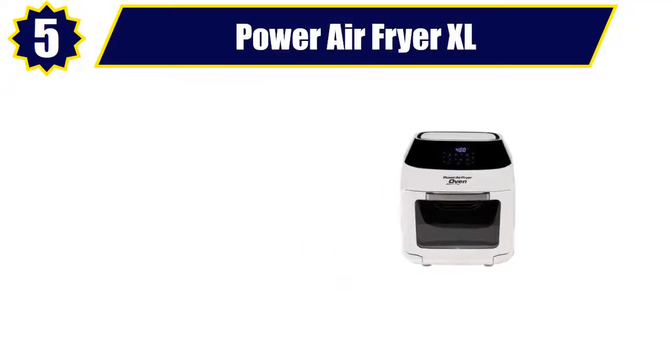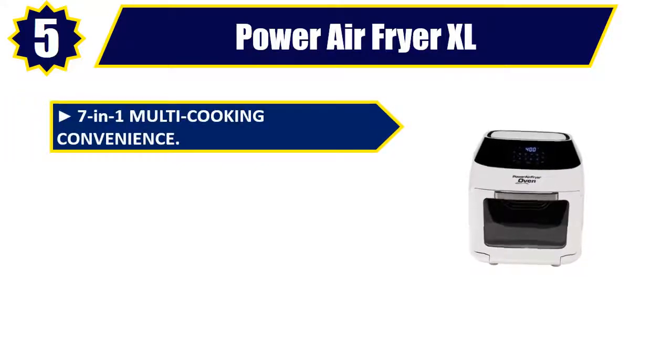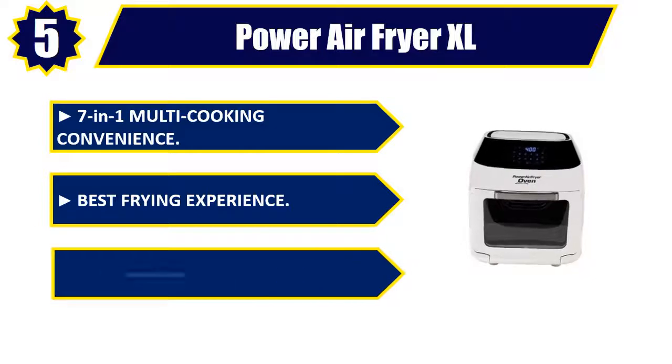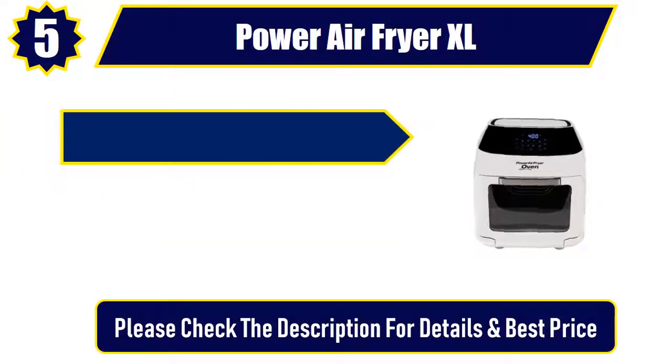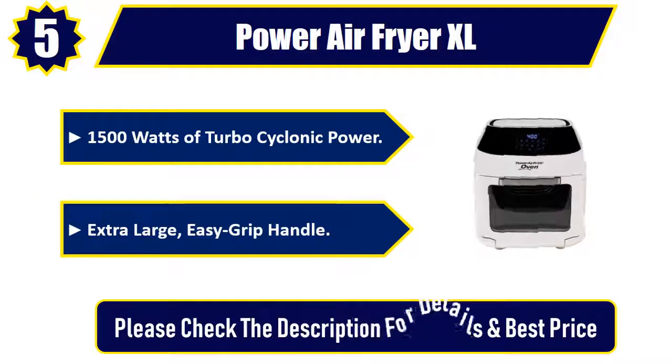Number 5: Power Air Fryer XL. 7-in-1 Multi-Cooking Convenience. Best frying experience. Bonus Accessories. 1500 watts of turbo cyclonic power. Extra large, easy grip handle. Please check the description for details and best price.